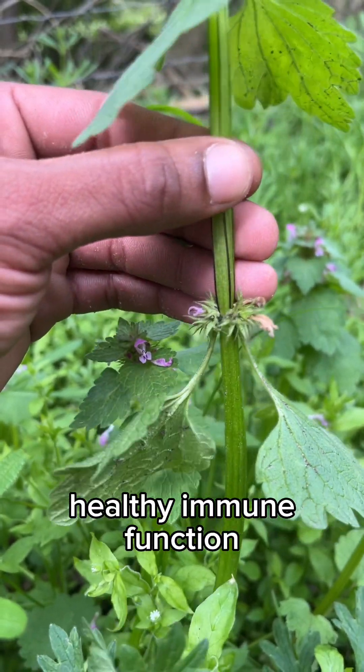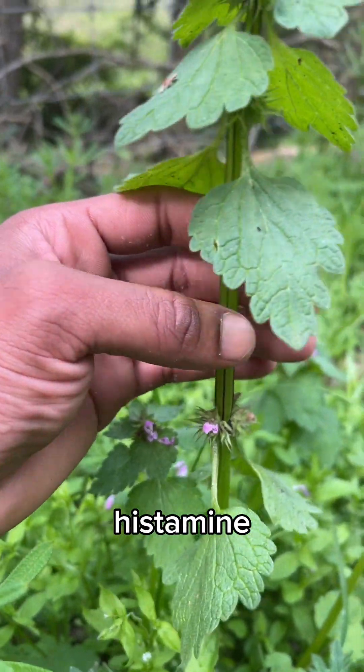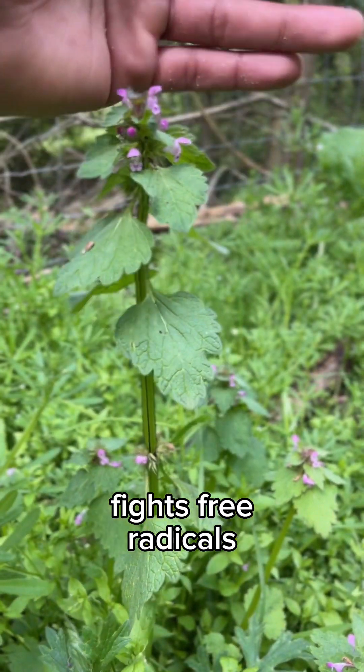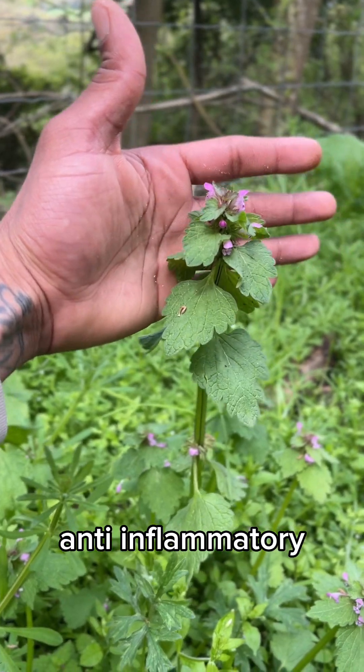This plant supports healthy immune functions. It is also a histamine, combating allergies and reactions. It goes to war against free radicals in the body, is a pain reliever and anti-inflammatory.